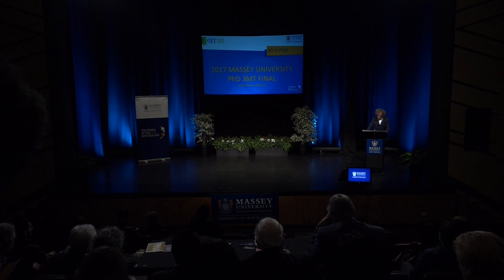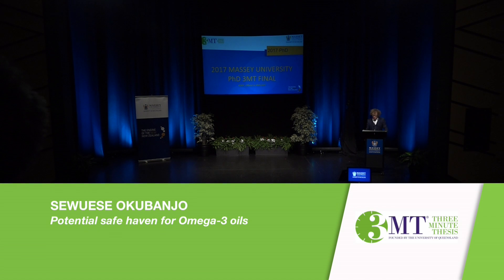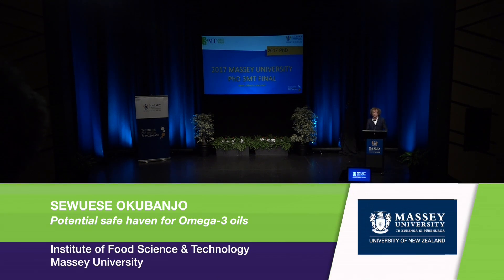Ladies and gentlemen, from the Institute of Food Science and Technology, Suwesi Okubanjo presents 'Potential Safe Haven for Omega-3 Oils.'